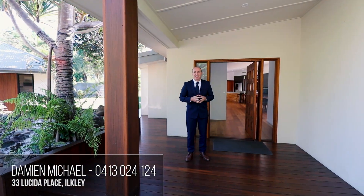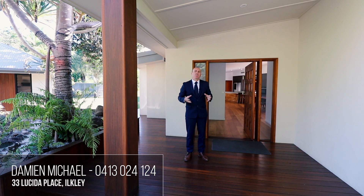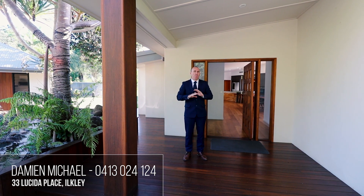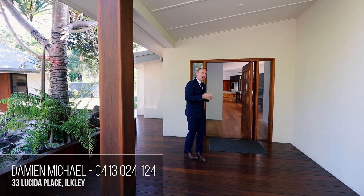I hope you enjoyed the entrance. Now to the home. This home has been built by one of the Sunshine Coast's best builders. It's impeccable — a modern designer home, all on one level, and built to perfection. Let's come in and have a look.